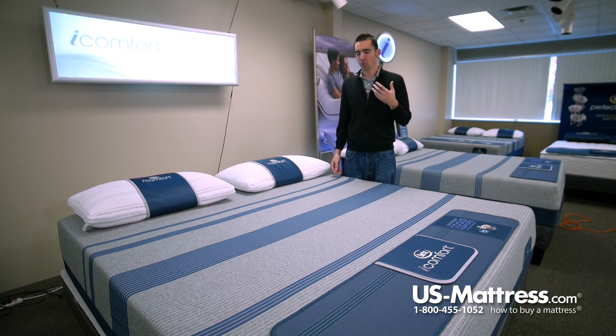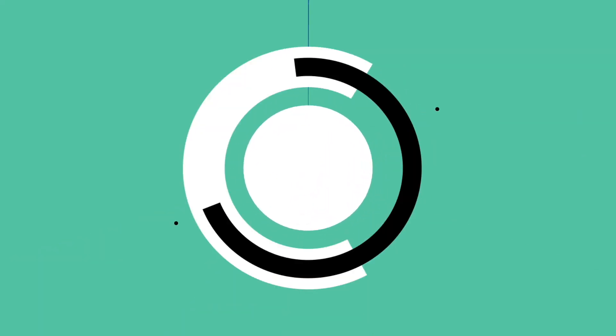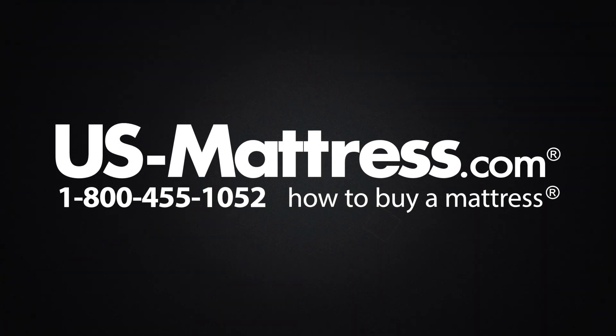Overall, if you're looking for a mattress that offers some of the finest comfort materials available from Serta, and you want the best that's available with a medium to medium firm feel, then I highly recommend taking a look at the Serta iComfort Bluemax 5000 Elite mattress. We hope you found this video helpful. If you have any questions, please feel free to reach out to us at 1-800-455-1052, leave a message on this video, or speak with a member of our chat team during normal business hours.